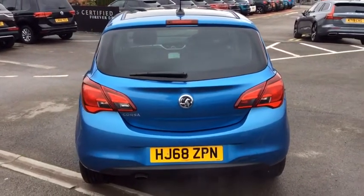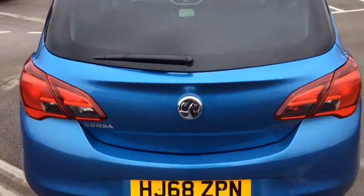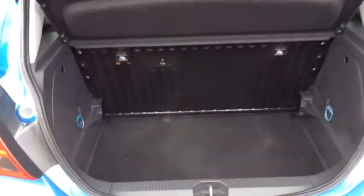Very, very pretty colour, especially with the privacy glass on the back there, and you can also get the 16-inch black alloys. Just having a look inside the boot — very spacious, and you've also got the added option of the folding rear seats.